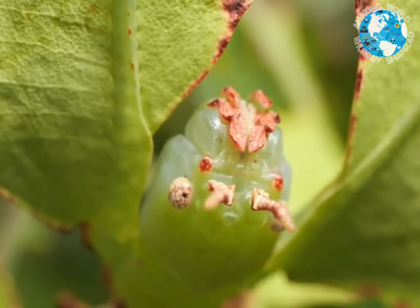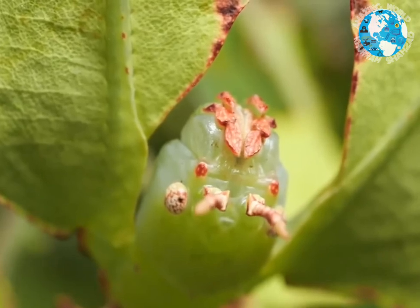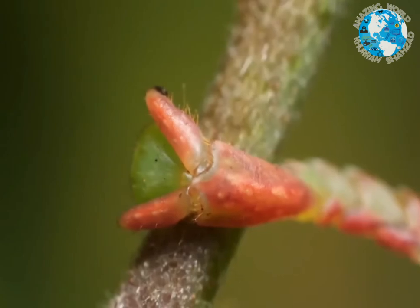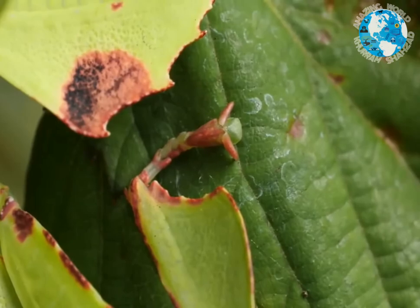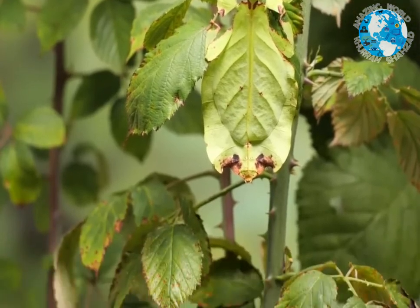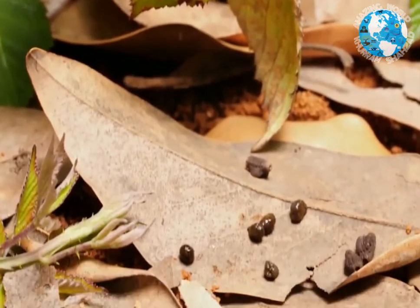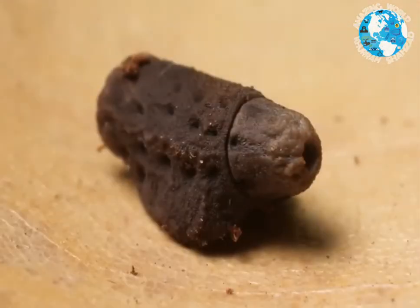Their short antennae and small eyes don't really help them spot predators, so they cling there with tiny bifurcated toes. Moving is the biggest mistake this insect could make. Even when it's time to lay eggs, it barely moves a muscle — the eggs just plop down to the forest floor.